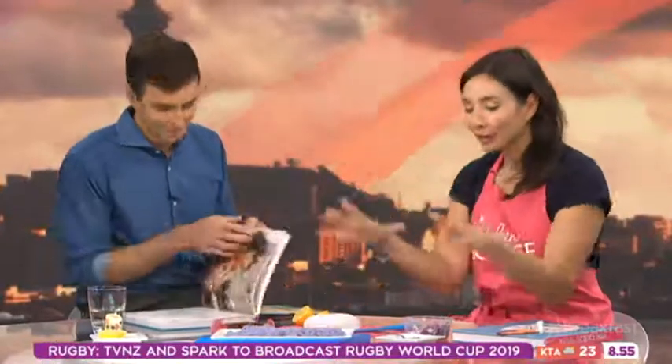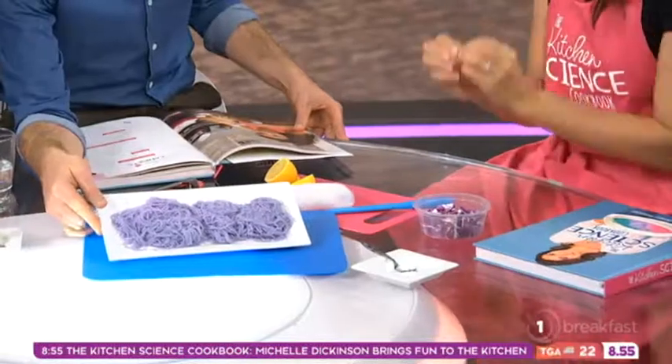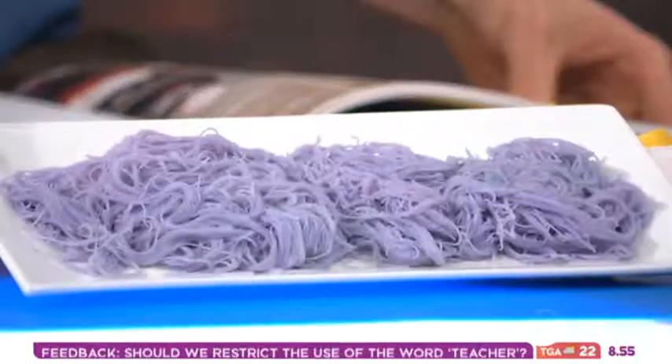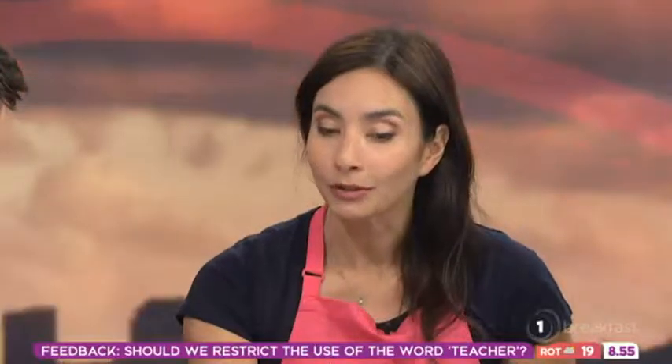My unicorn noodles, which everybody loves, are made from red cabbage. So red cabbage is actually purple - same reason why beetroot and blueberries are purple. They have a chemical in it called anthocyanin, which changes colour depending on pH. Boil the cabbage, get the cabbage juice, cook some rice or some noodles in it. These are the purple noodles. But the anthocyanin will change colour depending on whether it's in contact with an acid or an alkali. Do you know if lemons are acid or alkali?